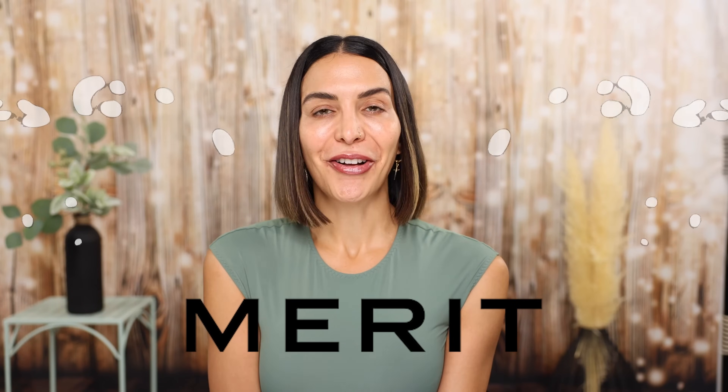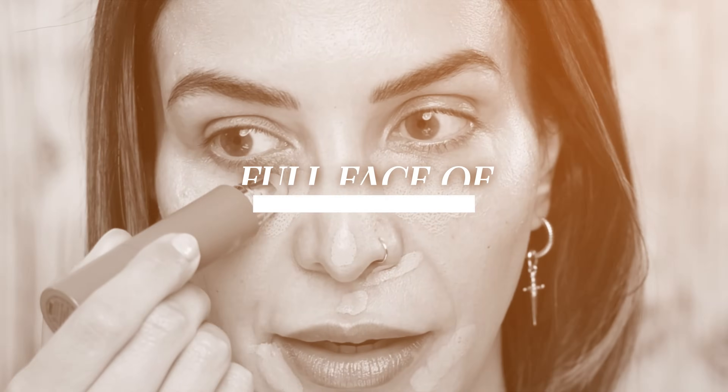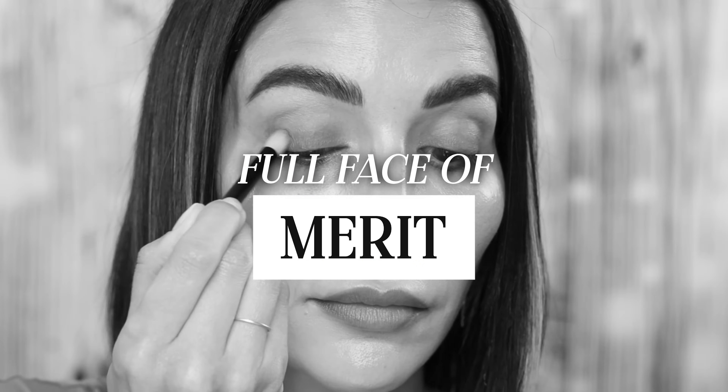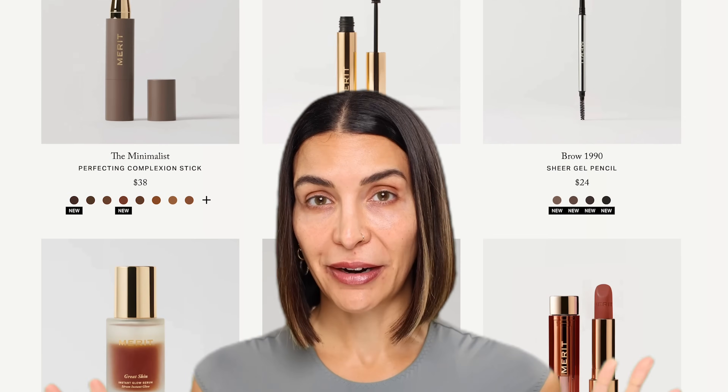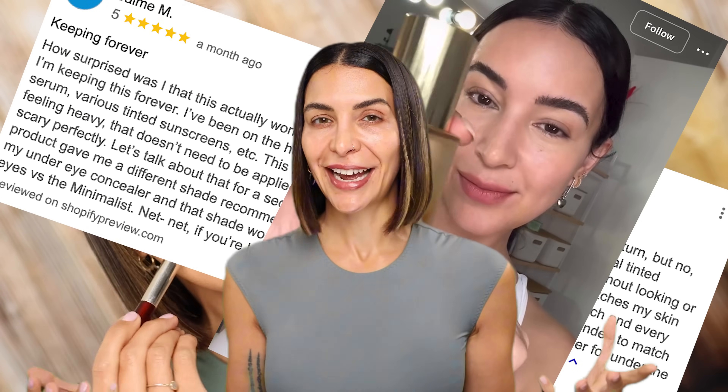Oh Merit, it's the ultimate beauty line for the makeup minimalist. This is the brand for the woman who wants to look naturally beautiful, but wants to do it with as few makeup products as possible and take as little time as possible. Today we're gonna try a full face of Merit. I bought a full face of Merit — we are gonna swatch them, see how it wears, read reviews, watch TikToks to see what other people are saying. Let's go.